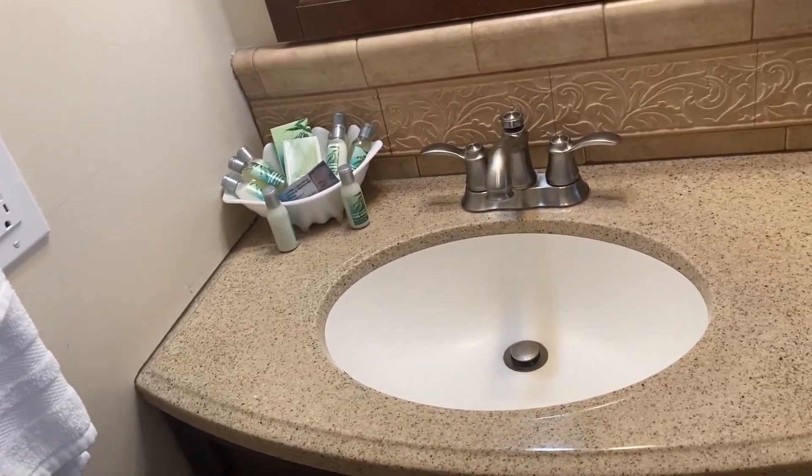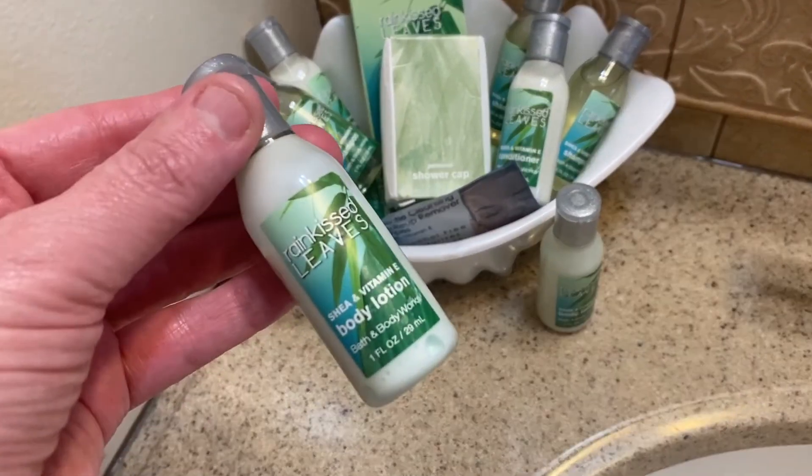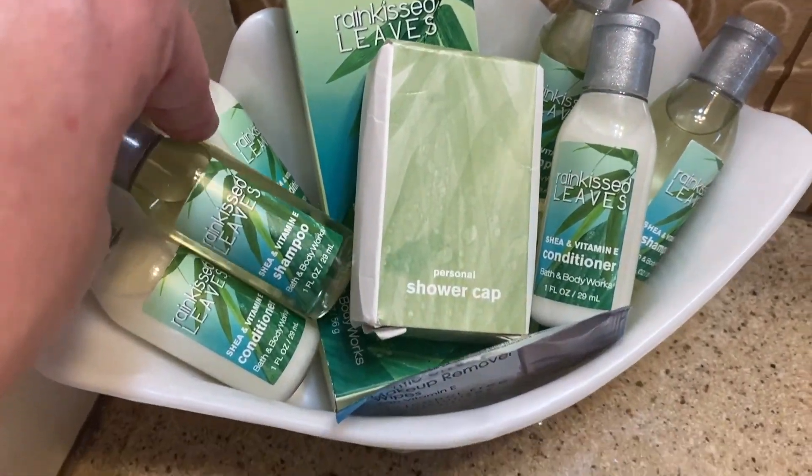I have two towels — that should be enough. And look at all this: body lotion, shampoo, conditioner, water, soap. Wow, more than I need!